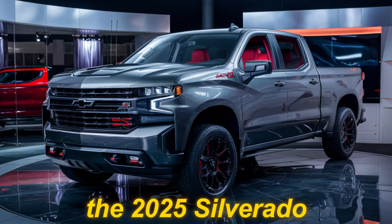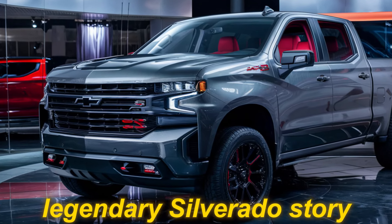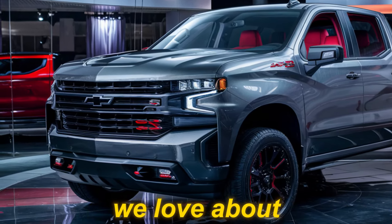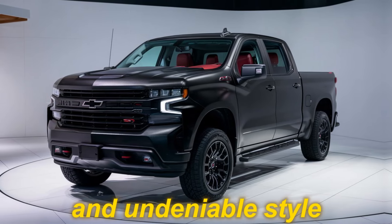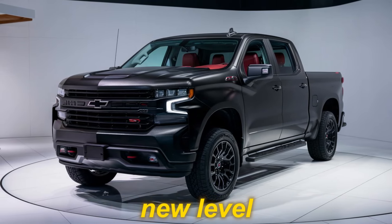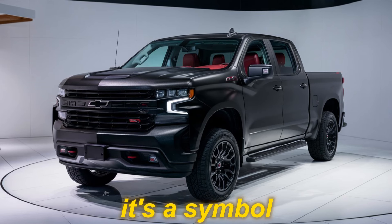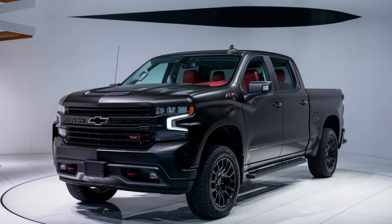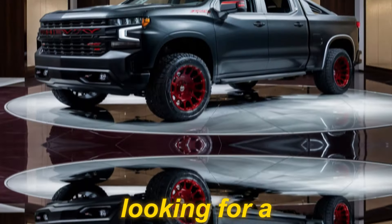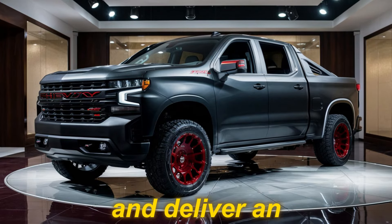The arrival of the 2025 Silverado SS marks a new chapter in the legendary Silverado story. It takes everything we love about this iconic truck — its strength, capability, and undeniable style — and elevates it to a whole new level. This isn't just a truck; it's a statement, a symbol of power, innovation, and a commitment to pushing boundaries.